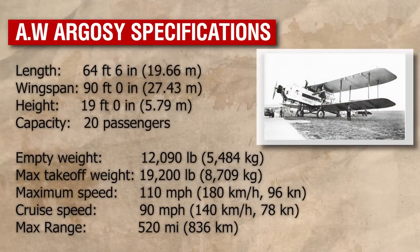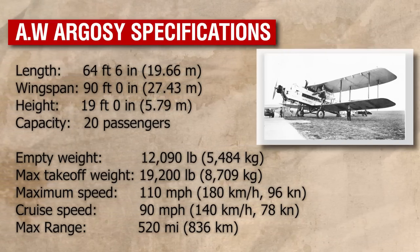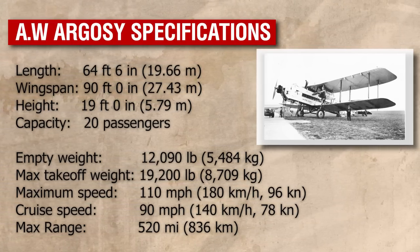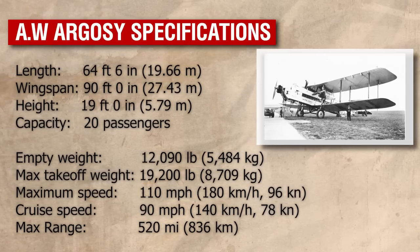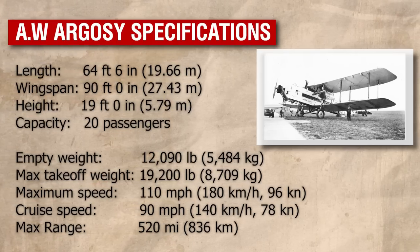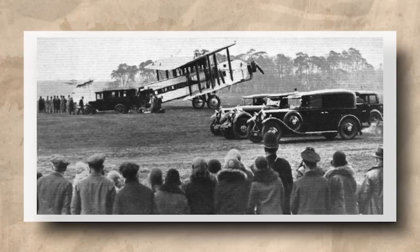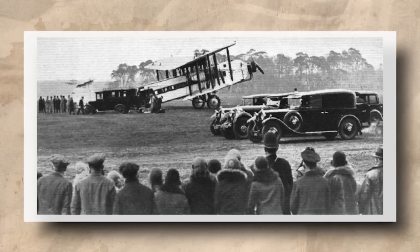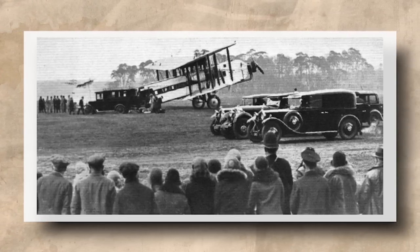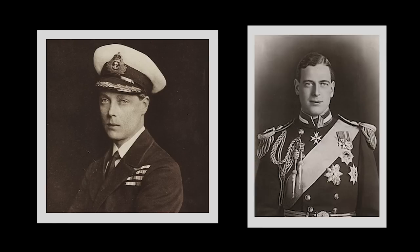The Argosy would find itself in service until 1935. During this time it would feature in some prominent milestone events marking the expansion of British commercial aviation. It was one of the first aircraft used in the first Empire Air Mail route, which ran from London to Karachi, and it also featured in the first route from London to Cape Town, with the Argosy operating on the 1,000-mile leg from Cairo to Khartoum. On one occasion the Argosy also flew royalty — in 1931, the City of Glasgow, with its interior suitably modified, took the Prince of Wales and Prince George from Paris to the Great Park at Windsor.